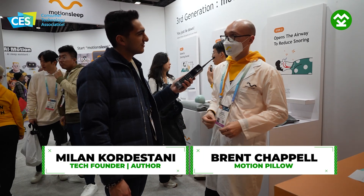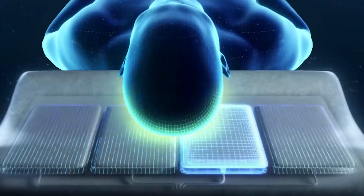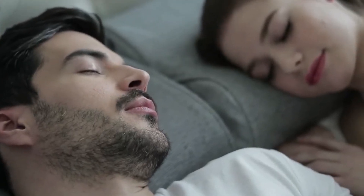The Motion Pillow is a pillow that stops snoring. The way that it does that is by using AI software that can detect snoring patterns. It'll detect that you've begun to snore, locate your head on the pillow, and then move your head to a new position, reopening your airway and stopping your snoring without waking you up.